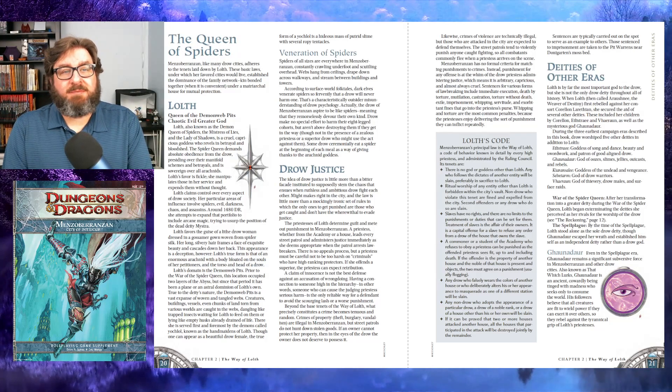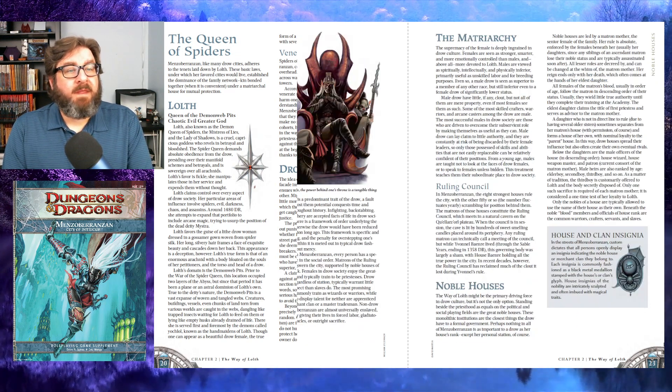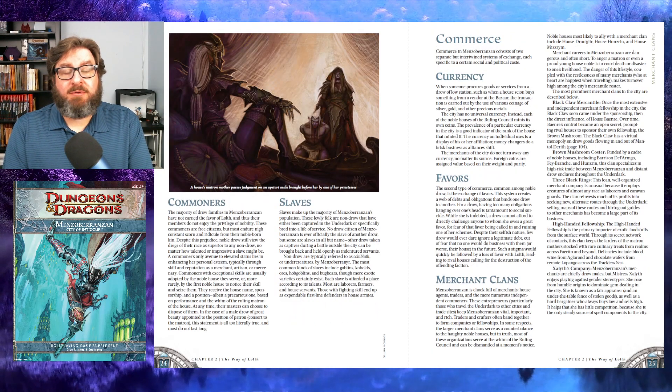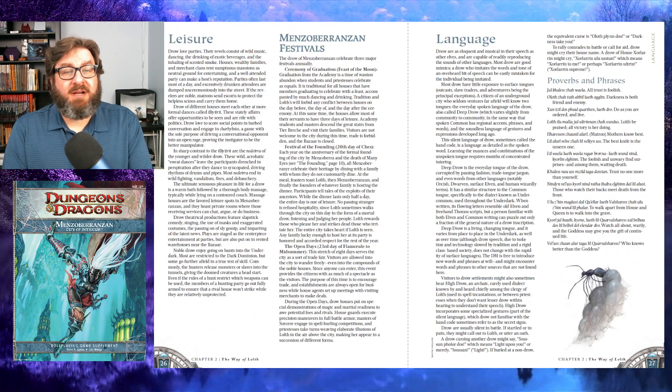We then get a little on the justice system of the drow and a peek at a few other gods that some drow might be worshipping. The next pages talk about the drow themselves — how they behave, their goals, their flaws, the structure of their society. It is a matriarchy with the eight strongest houses ruling over everybody, and which house you belong to heavily influences your role in society. It then goes into detail about specific areas of culture such as commerce, festivals, languages, and even lists a number of proverbs used by the drow. This is a detail I think is really interesting and would be a cool part of a campaign — you could use some of these as a passphrase to get into a location, or as a clue to a puzzle that the party is trying to solve.